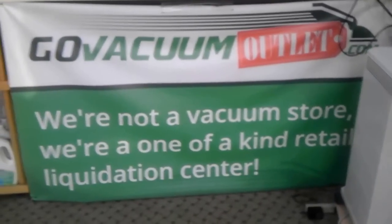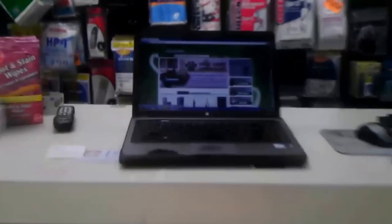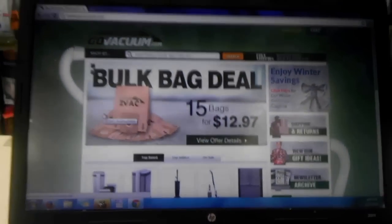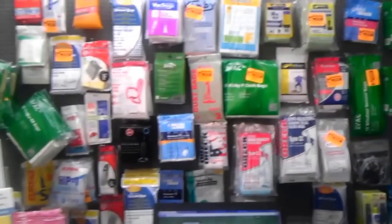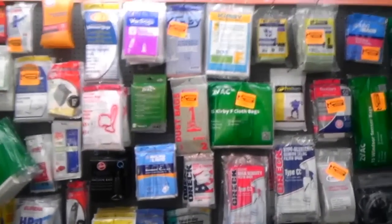We're not a vacuum store; we're a one-of-a-kind liquidation center where we liquidate vacuums from our website GoVacuum.com, right here in our Herndon location, which still has all the amenities of a regular vacuum store: vacuum bags, vacuum repairs, vacuum filters, vacuum parts.